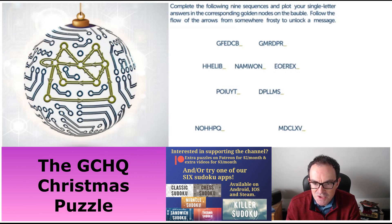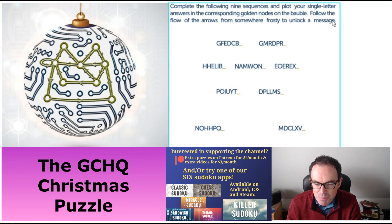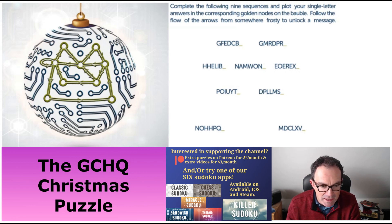Let's start with this one: G, F, E, D, C, B. This one is the easiest — there's not much complicated going on. You just have to think about an alphabetical sequence. We're going backwards in the alphabet towards A, so the missing letter we need is A. We're going to put an A in — let me bold it as well so we can see it — and it goes in the top left of our bauble.